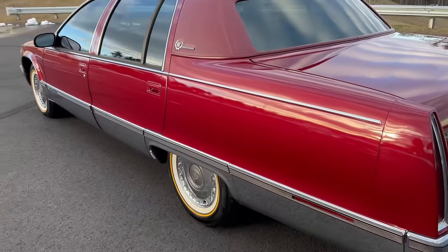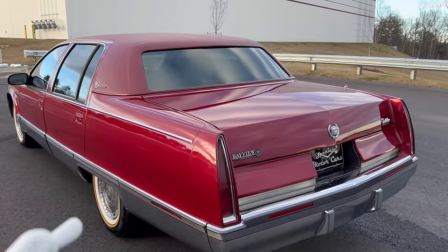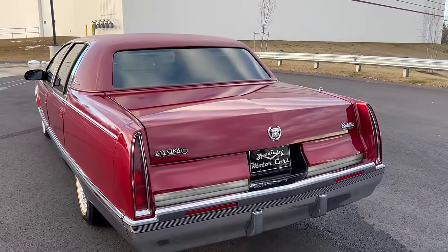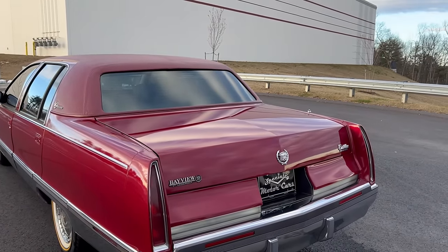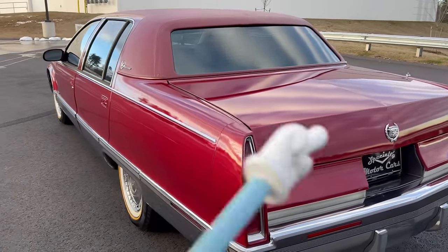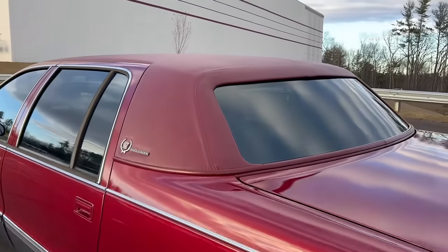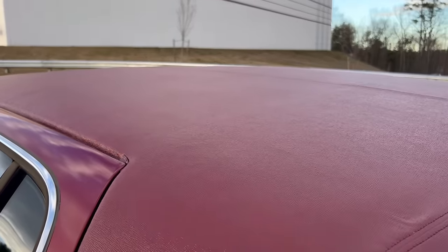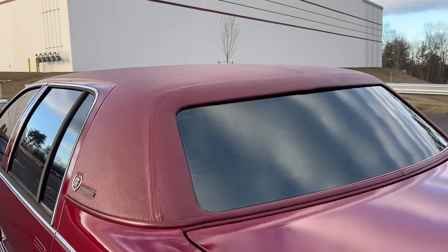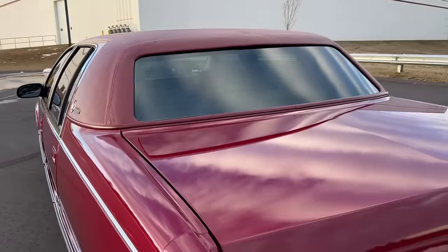The previous dealer that sold the car to my customer had refinished the vinyl top with the wrong color — it looked horrible. That's one of those Florida dealers that buys a car, cleans it up, takes pictures in front of palm trees or a mansion, and pawns it off. My customer was disappointed buying it sight unseen; the car was just lipsticked together.